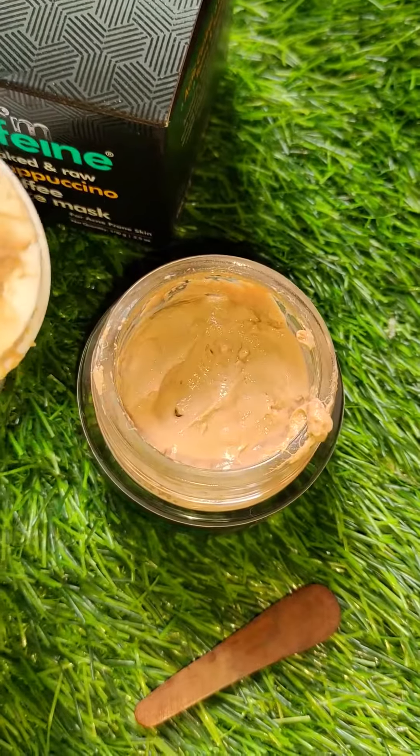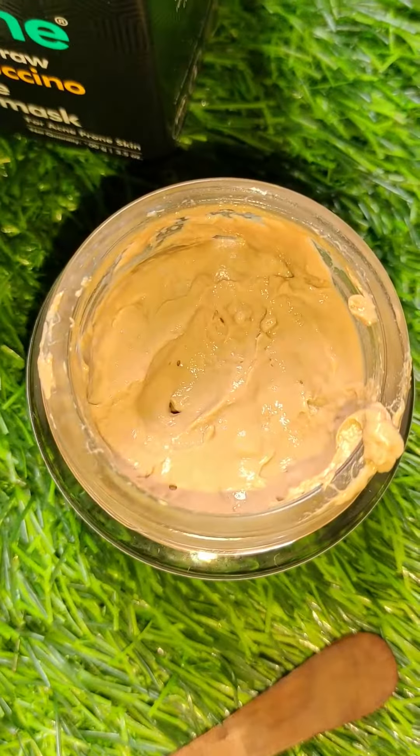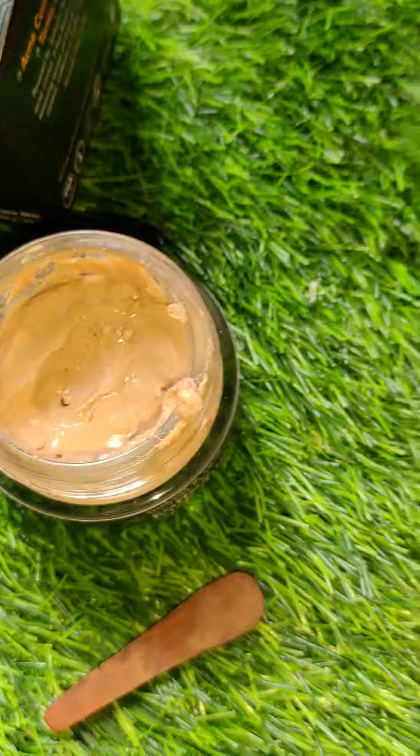Let's see how you use it. You can see the color — it is very light, buttery, and its texture is like butter.